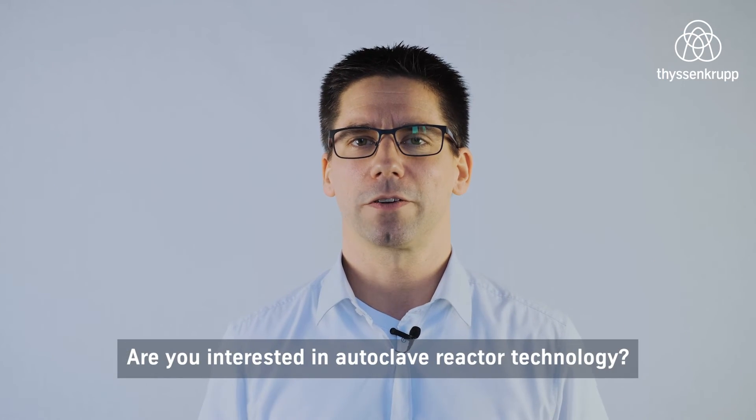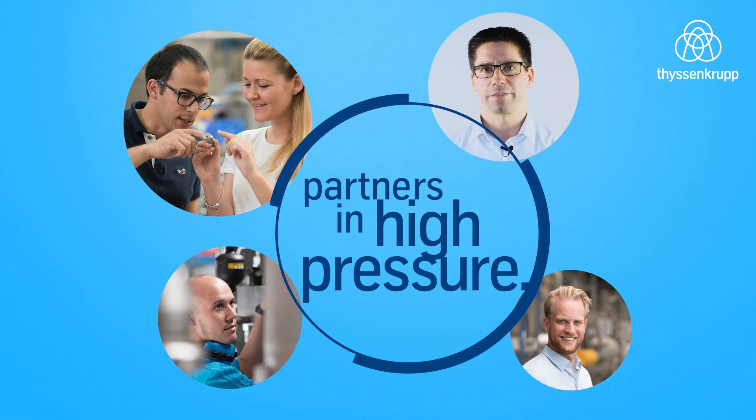Are you interested in autoclave reactor technology? Please contact me. Thank you for your attention. We are your partners in high pressure.